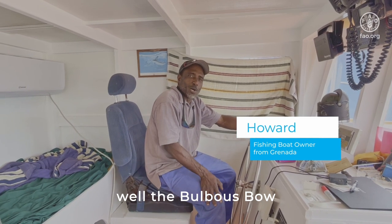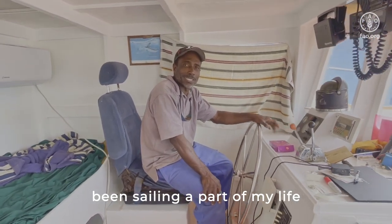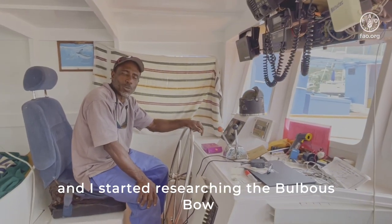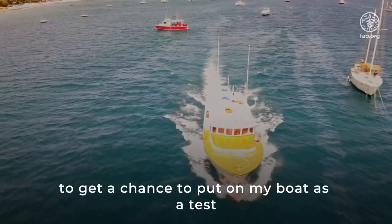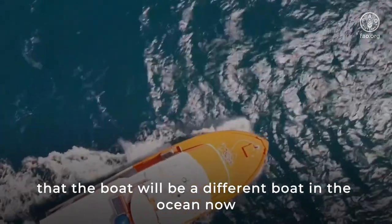I was really interested in that project as well because I've been sailing a part of my life. I started researching the bulbous bow on the internet and I got the opportunity to put it on my boat as a test. I'm a hundred percent sure that the boat is going to be a different boat in the ocean now.